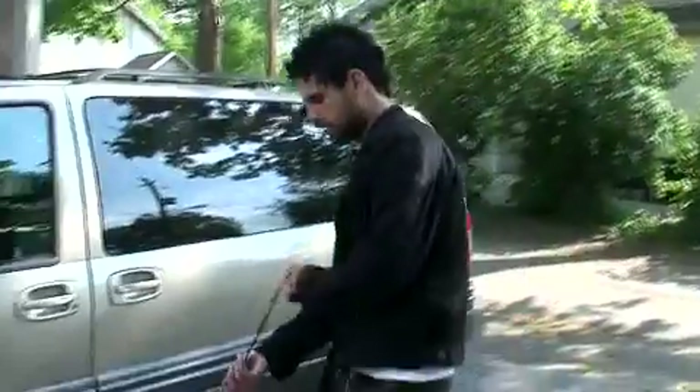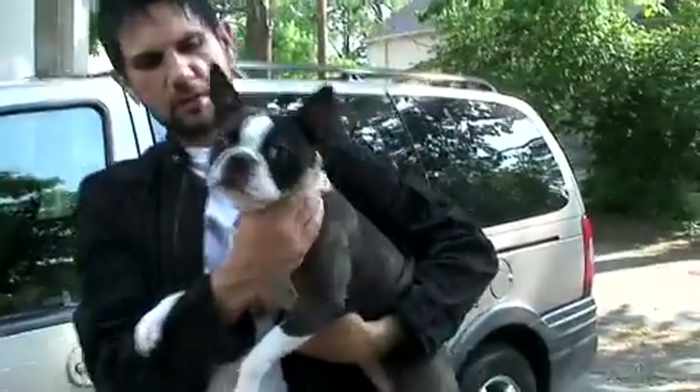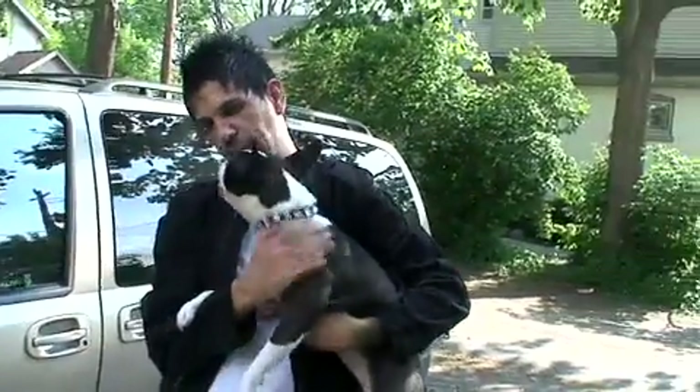And I guess before we get going, I'll introduce you to this. Come here, Rosie. This is Rosie — say hi. This is my little daughter, love of my life. One of the loves of my life.